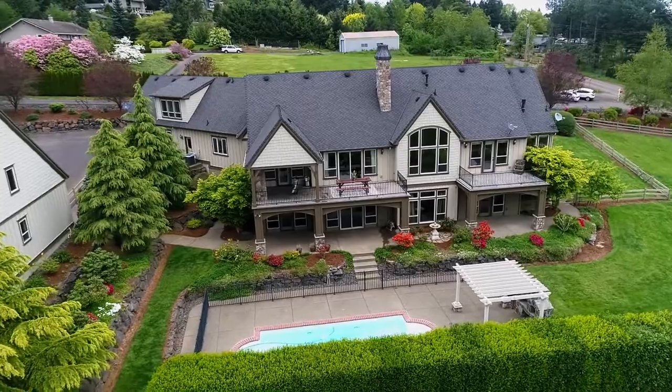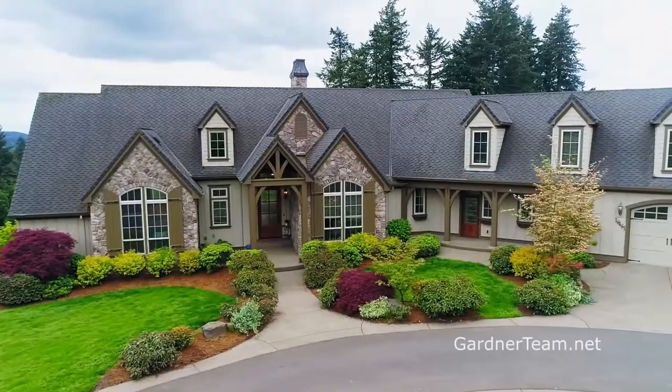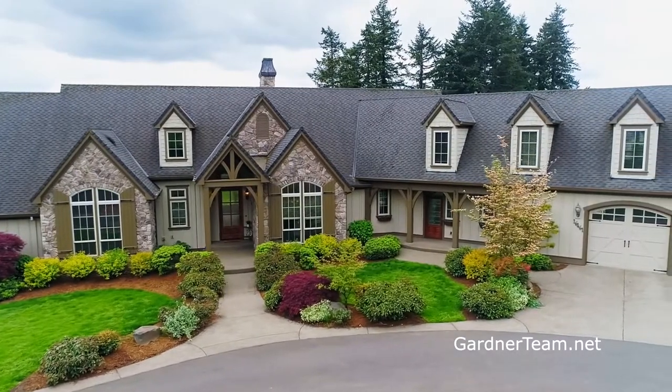A quiet, serene setting and close proximity to city conveniences — this extraordinary estate is ready for you to call home.